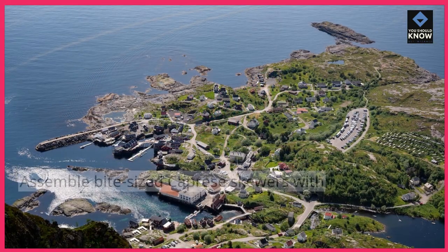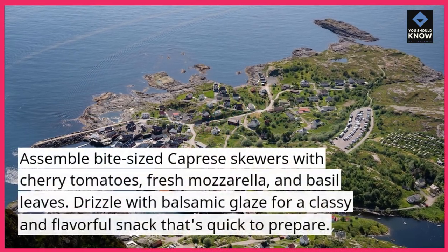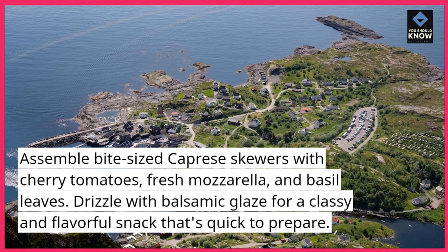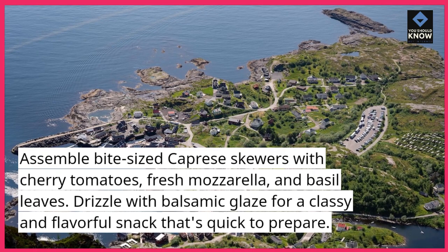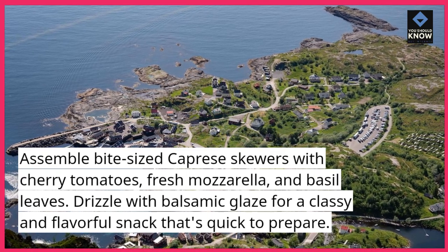Caprese Skewers. Assemble bite-sized caprese skewers with cherry tomatoes, fresh mozzarella, and basil leaves. Drizzle with balsamic glaze for a classy and flavorful snack that's quick to prepare.